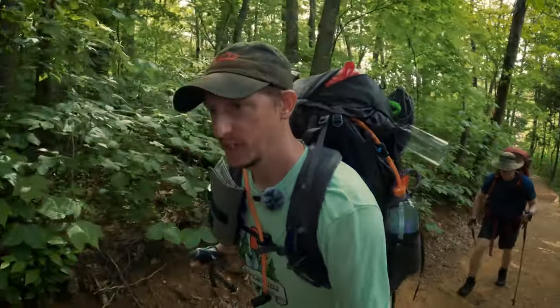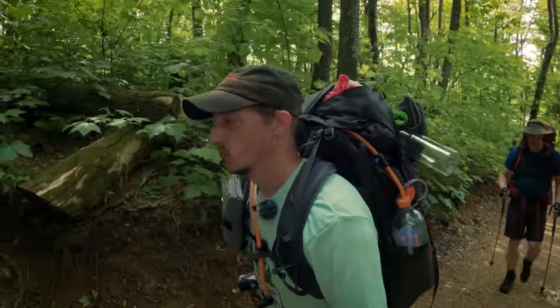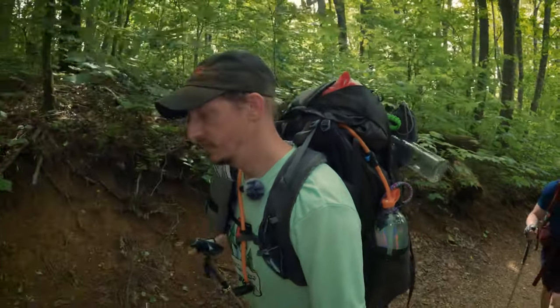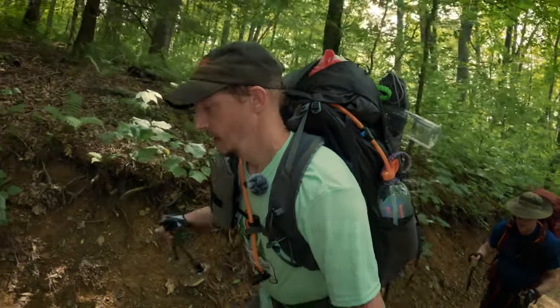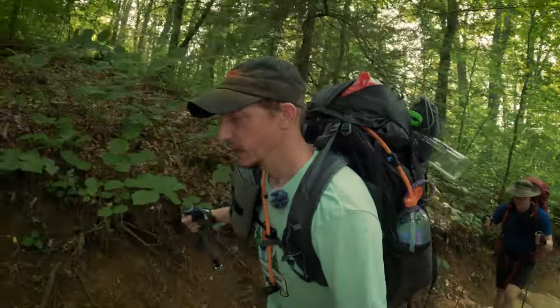We're out here at Grandfather Mountain State Park hiking up the Profile Trail. We're going about three, three and a half miles and change today, with about 1,700 feet of elevation gain. Then we're going to set up camp and spend the next day mostly day hiking around the area.